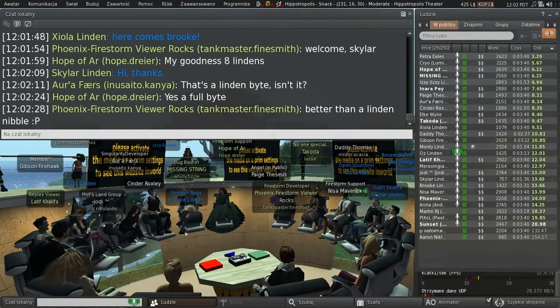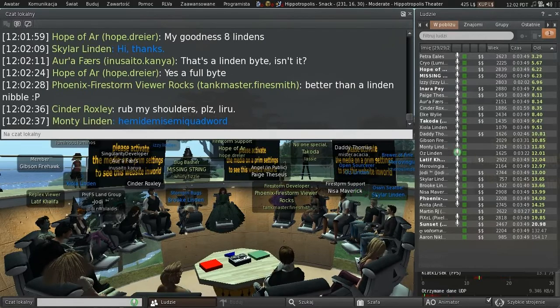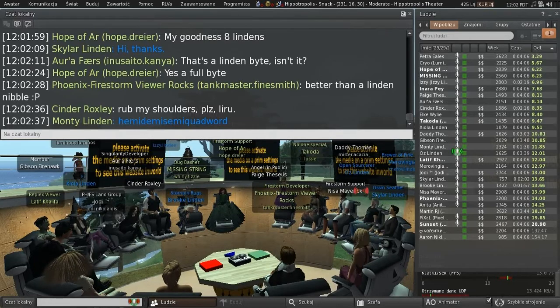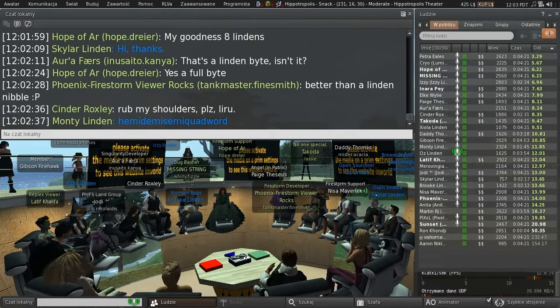A few updates to the viewer pipeline: we have just, I think minutes ago, put out the new version. Let me check — are they really out? They are really out, yes. So the benchmark viewer and the HTTP pipelining viewer are both out, minutes ago, with their latest incarnations, and we have high hopes for both of them.